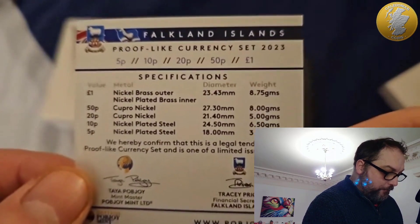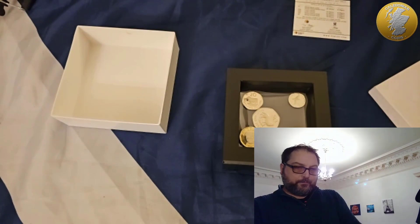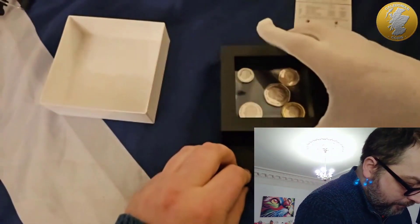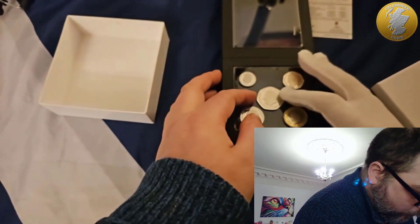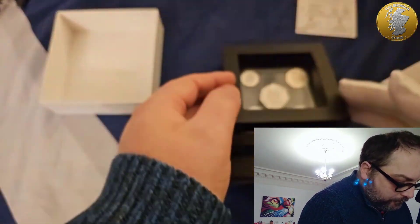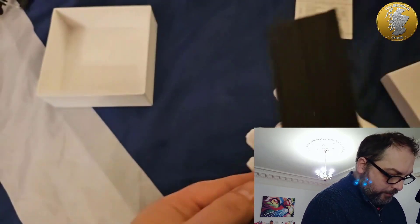I've got the Falkland Islands proof-like currency set 2023 — the one pound, 50p, 20p, 10p and 5p. There weren't many of these sets. I'm going to have to pop my Michael Jackson snooker glove on just to show you what I mean. I'm going to open this up — this is bugging me, these were all over the place when I got them. I just wish this would sit still in the middle. That 50p in the middle is really annoying me. We've all got King Charles on there but as soon as I turn it over...